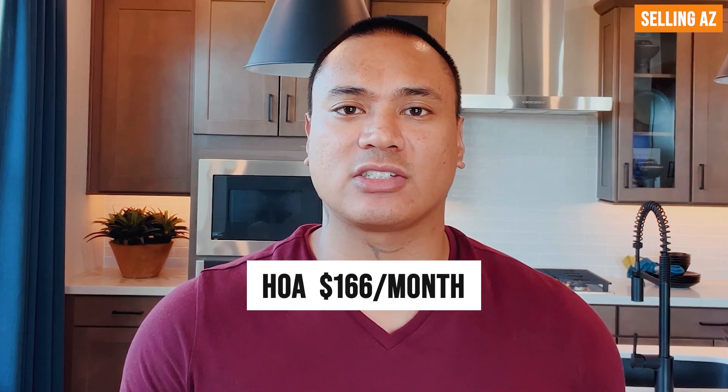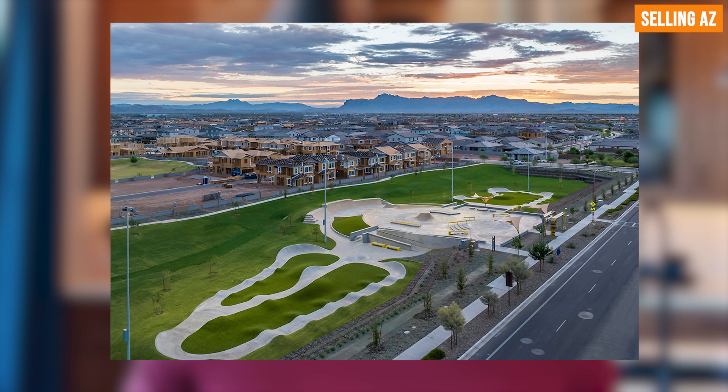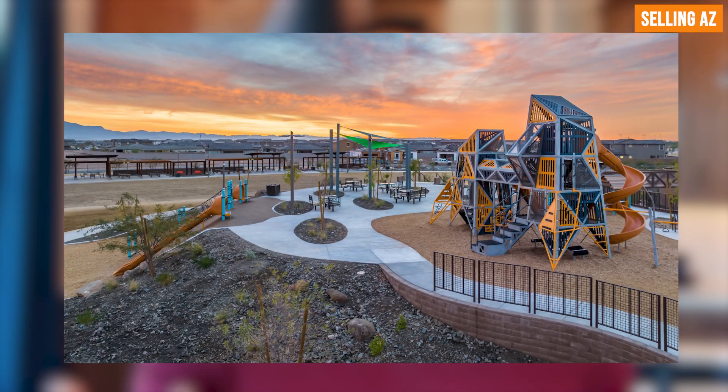A couple of things you should know before we get this home tour started: the Eastmark community HOA is about $166 a month, and that covers the huge amenities this community has to offer. You're talking about clubhouses, sports courts, dog runs, and all that good stuff. You're also really close to good restaurants, coffee shops, and a gym just right around the corner.